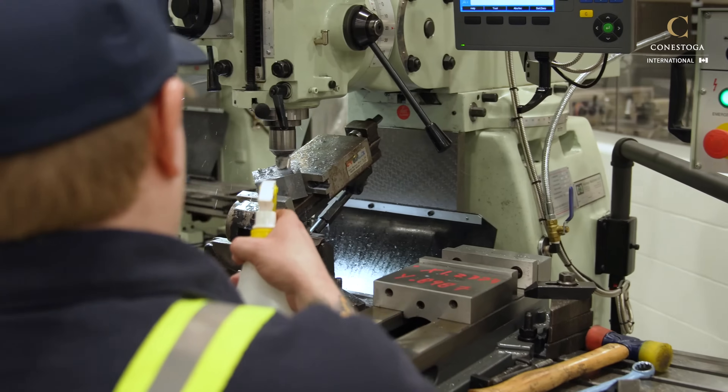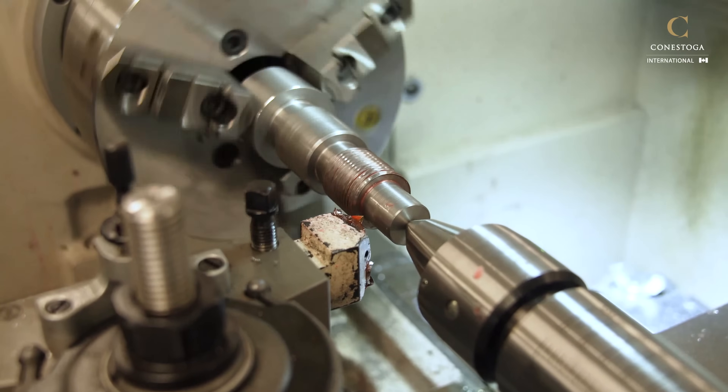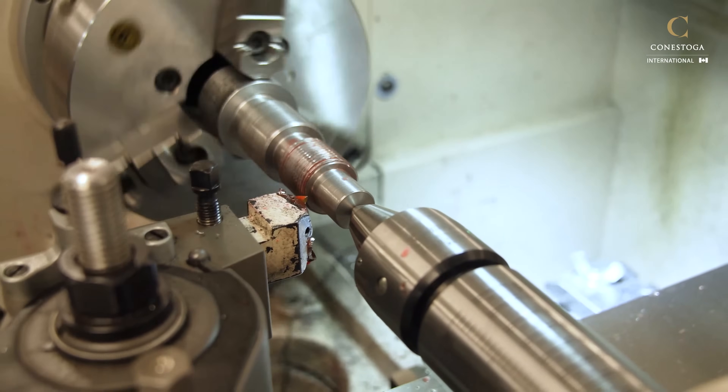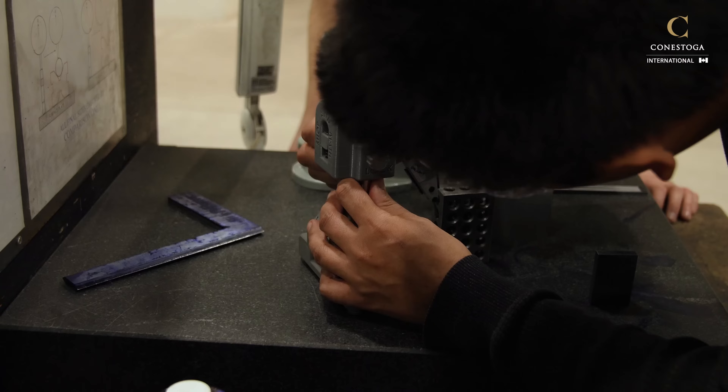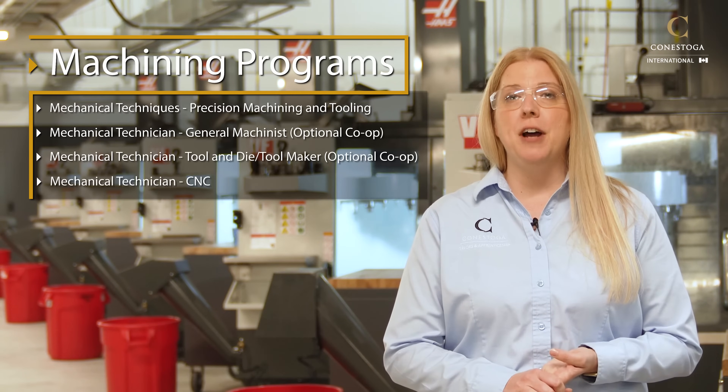When you think of something as simple as the bottle cap on a water bottle, a machinist was involved in the process to manufacture that. A machinist or tool and die maker is also involved in building parts for vehicles — every part within that vehicle involved someone within the precision machining trades.